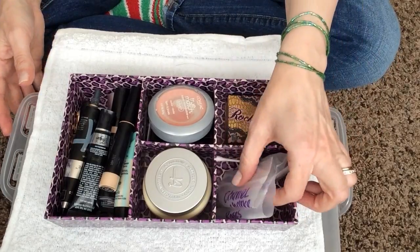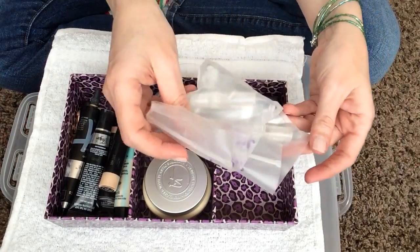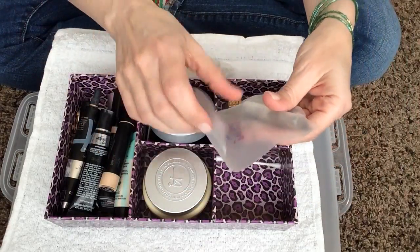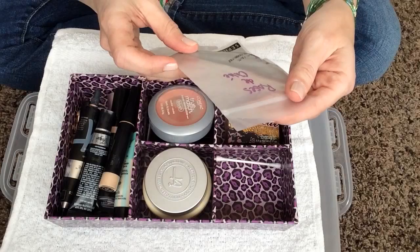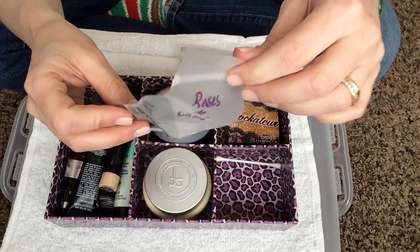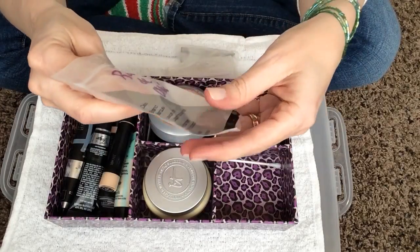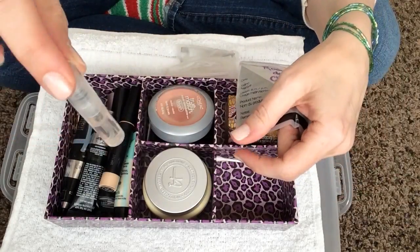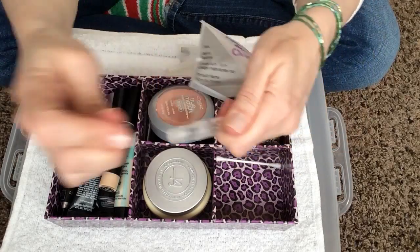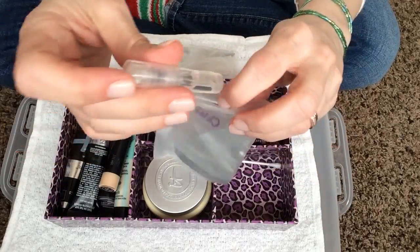I guess we'll start over here. I actually didn't have these in the square — they were just sort of on the side, so I'm putting them in the square. This is a sample of Roses De Chloe. Oh my gosh, I love this perfume. If you go to Sephora and ask them for a perfume sample, they'll give you one. I love to travel with these or keep these in my purse. This one smells so good. I have a roller ball of this one.